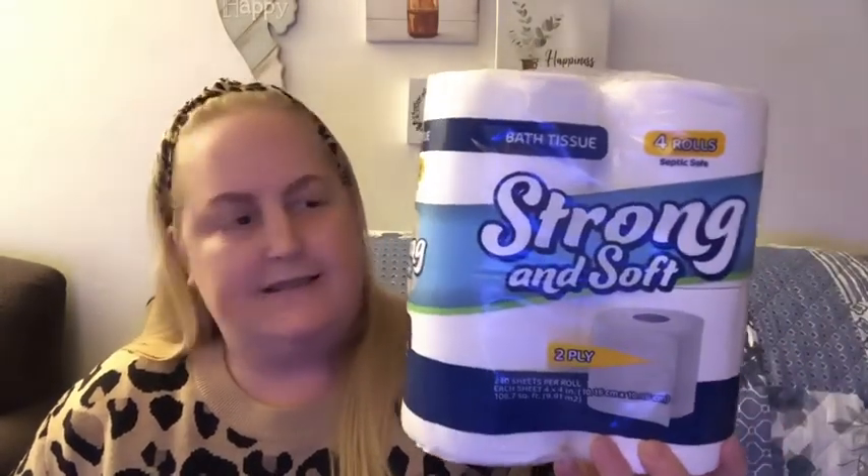I bought three of these hanger sets. One is in the bathroom. Obviously four rolls of toilet paper — the Dollar Tree brand. We love this stuff. It's honestly better than a lot of other toilet paper we have tried, and it's septic safe, I just noticed. Don't be afraid to try this.